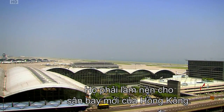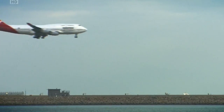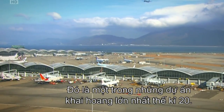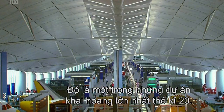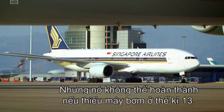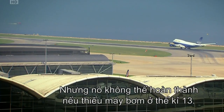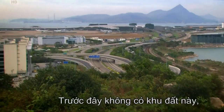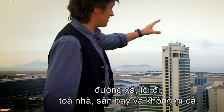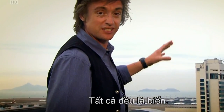The land for Hong Kong's new airport had to be created. It was one of the biggest reclamation projects of the 20th century, and it couldn't have been done without a 13th century water pump. That land wasn't there — the roads, the runways, the buildings, the aircraft, none of it. It was all just sea.